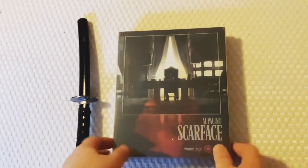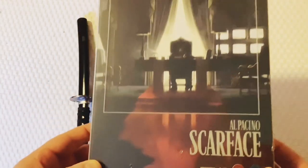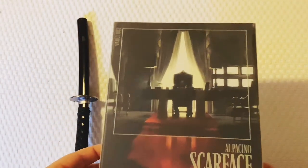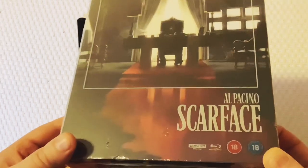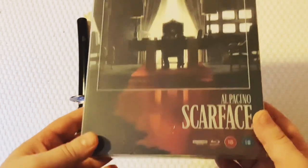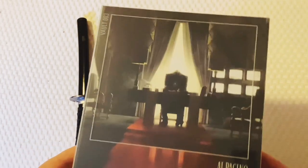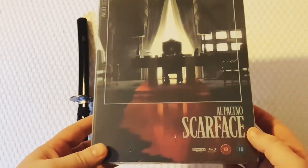Hello, it's Scarface and oh my word are we in the presence of greatness - not just an amazing movie, but the Warner Brothers Film Vault collection, of which this is number three. I believe they make 3,000 of each of the four films in the original lineup.